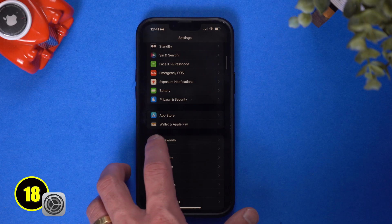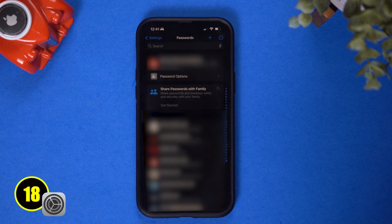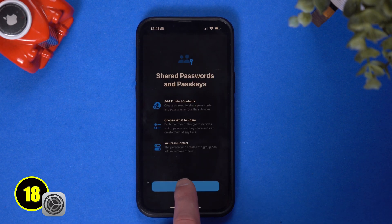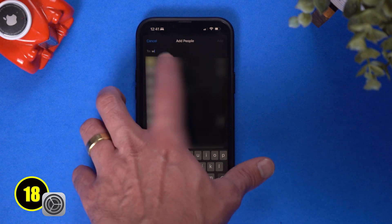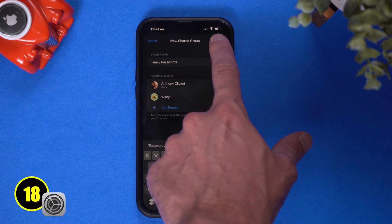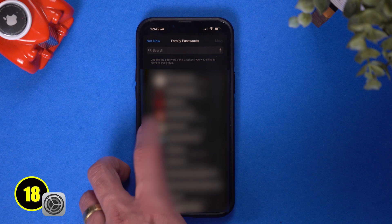On the topic of sharing, you can now share passwords with family or specific contacts. You simply open the Settings app on your iPhone, scroll down and tap Passwords, then under the Family Passwords card tap Get Started, tap Continue, add a group name for the shared group, tap the Add People option to select trusted people from your contacts, and when you are done tap Create. Now you can choose the passwords and passkeys you would like to move to the newly created group, then tap Move.